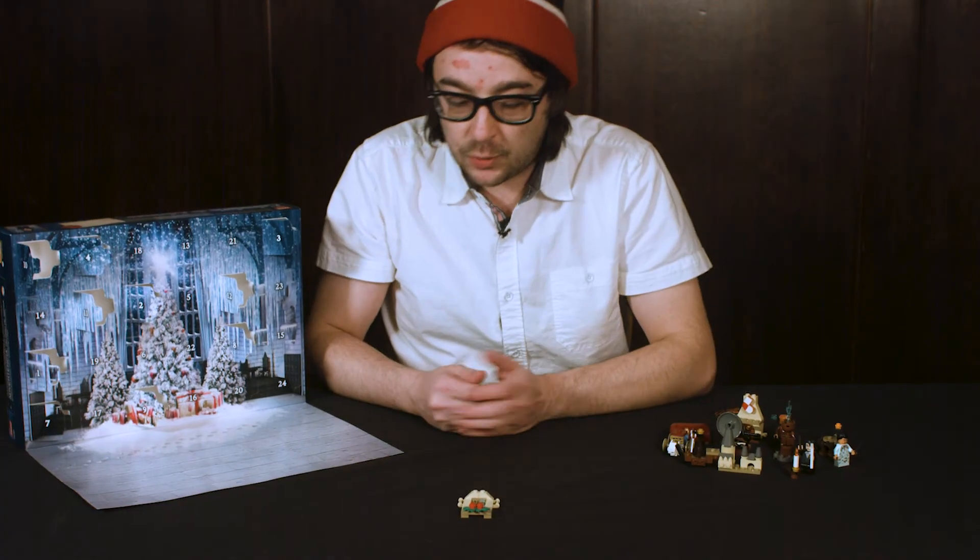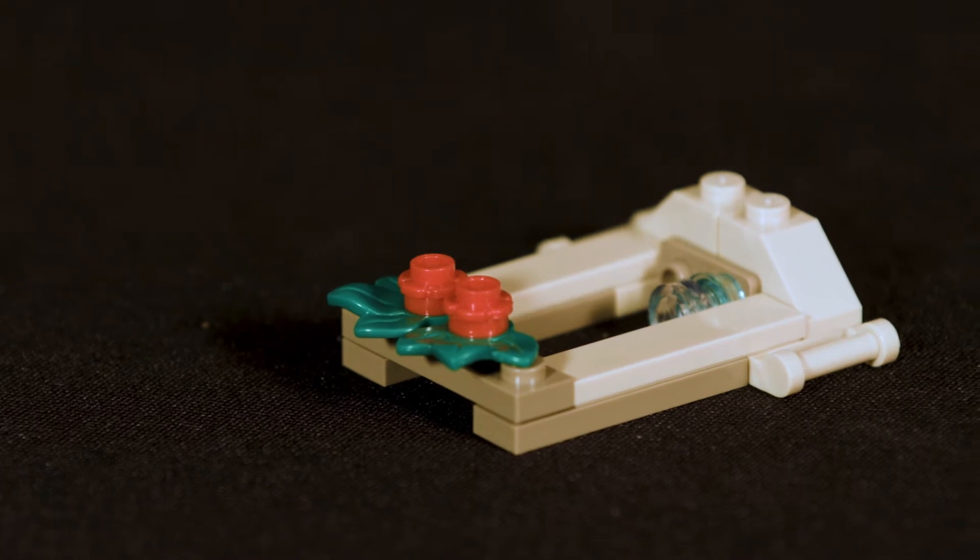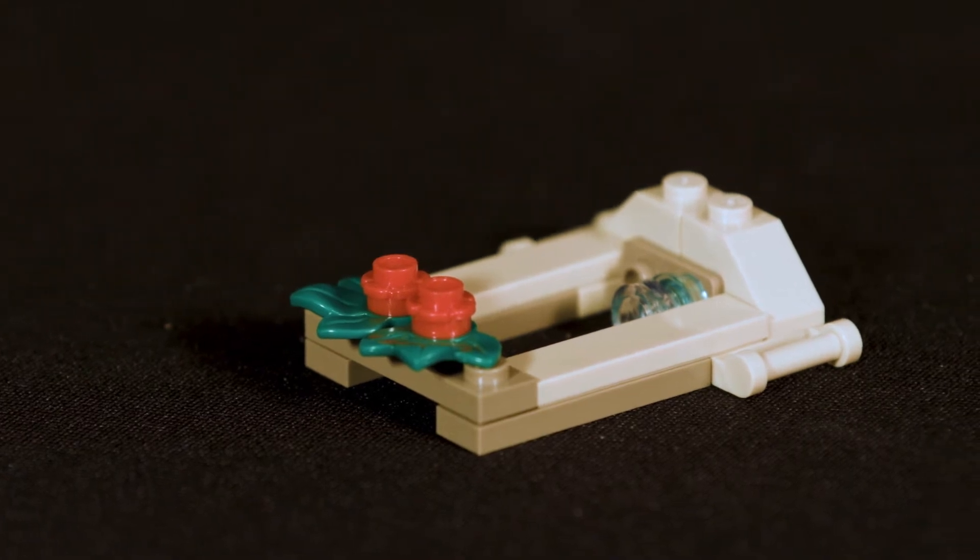Alright, there we have Day Number 12. It's this holiday contraption — I think it's a sled.